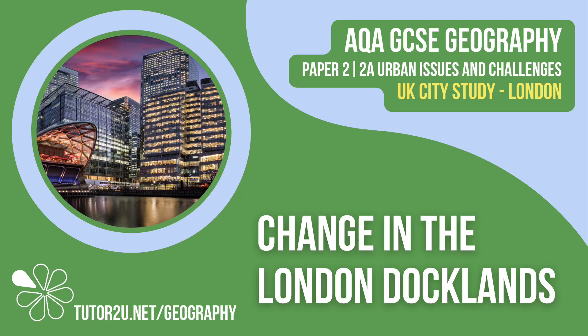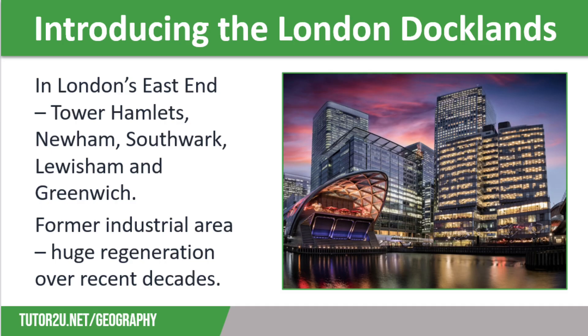Welcome to this Tutor2U topic video that looks at the changes in the London Docklands. This is part of Paper 2, Unit A, Urban Issues and Challenges. The London Docklands is an area in London's east end and covers 22 square kilometres, including parts of the boroughs of Tower Hamlets, Newham, Southwark, Lewisham and Greenwich. They are on a U-shaped section of the River Thames before it flows out to Essex and Kent. It is a former industrial area and has seen huge regeneration over recent decades.